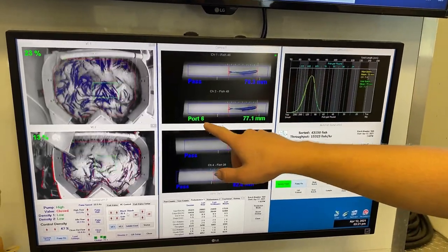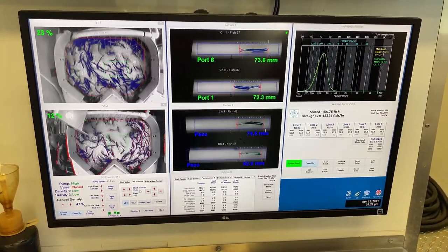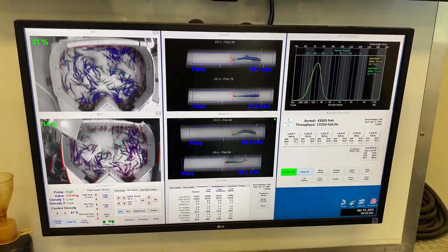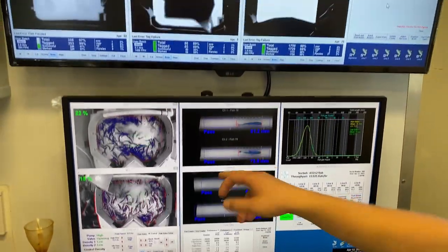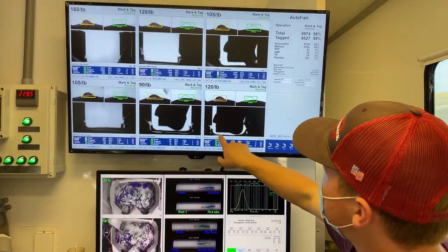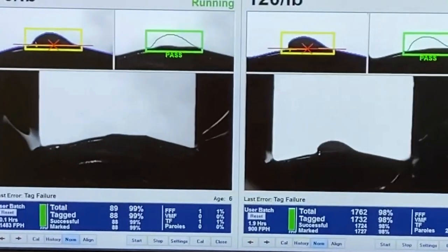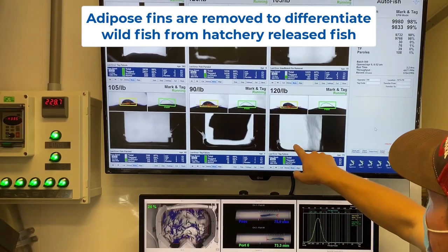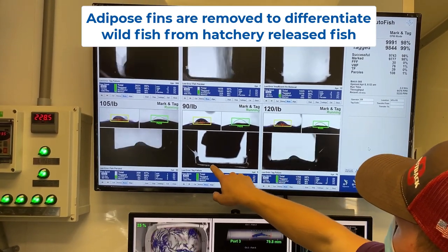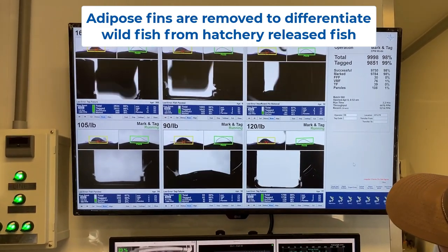When it's green, it goes to a certain line. In California, we only tag fall chinook for the most part — we tag 25% and we just count the other 75%. Every time it's green, it goes to a line. You can see on the screen this is the back of the fish, and that was the fin — it got clipped right there on all of them. Back of the fish, fin gone.